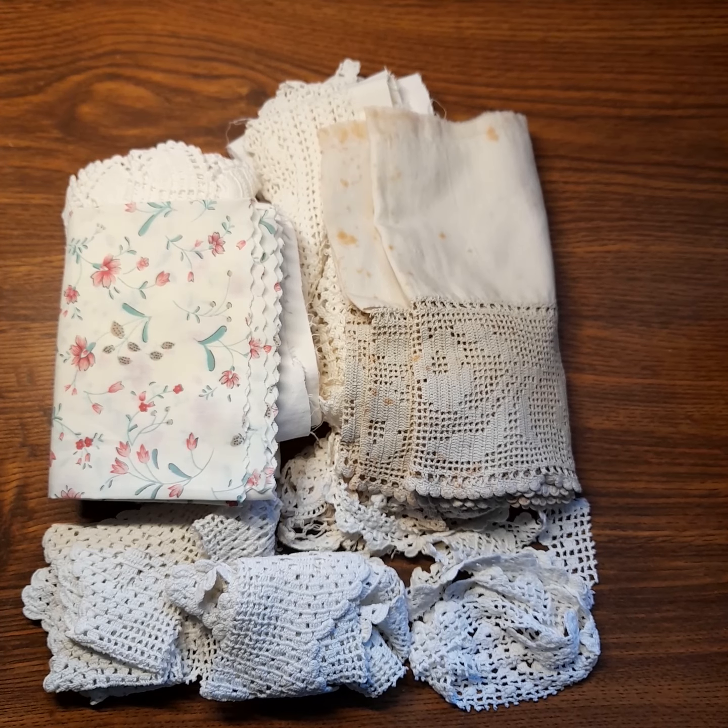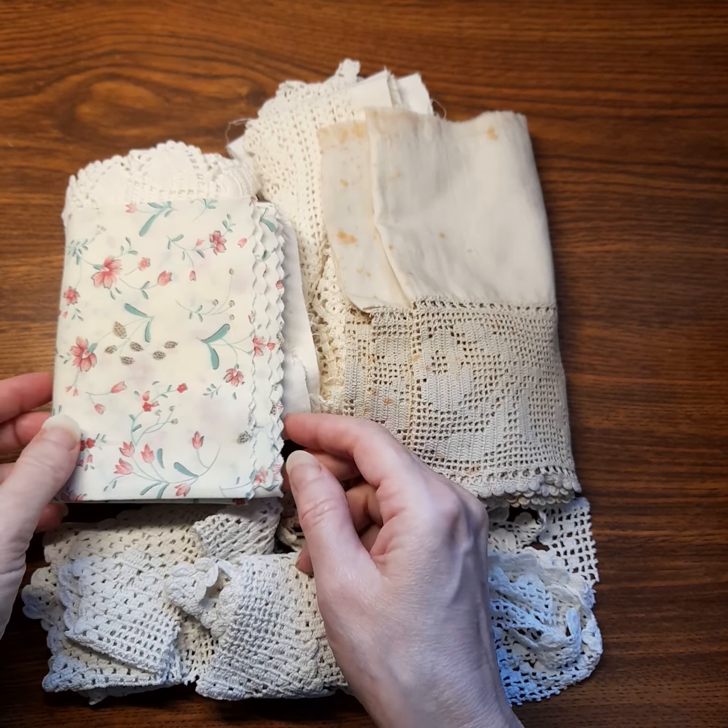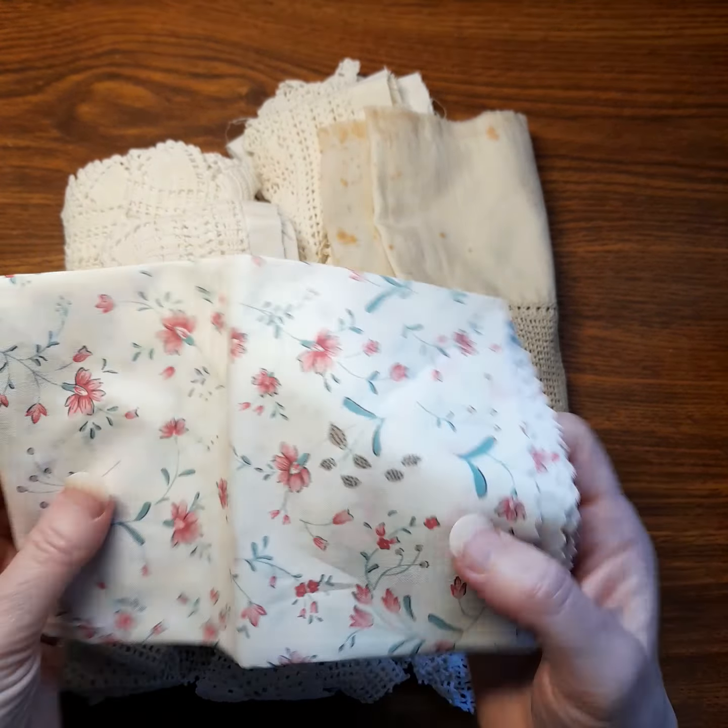Welcome! This video is to show a haul that I had recently. I visited a family member and my aunt was kind enough to gather some things for me to take back home with me with regards to crafting.